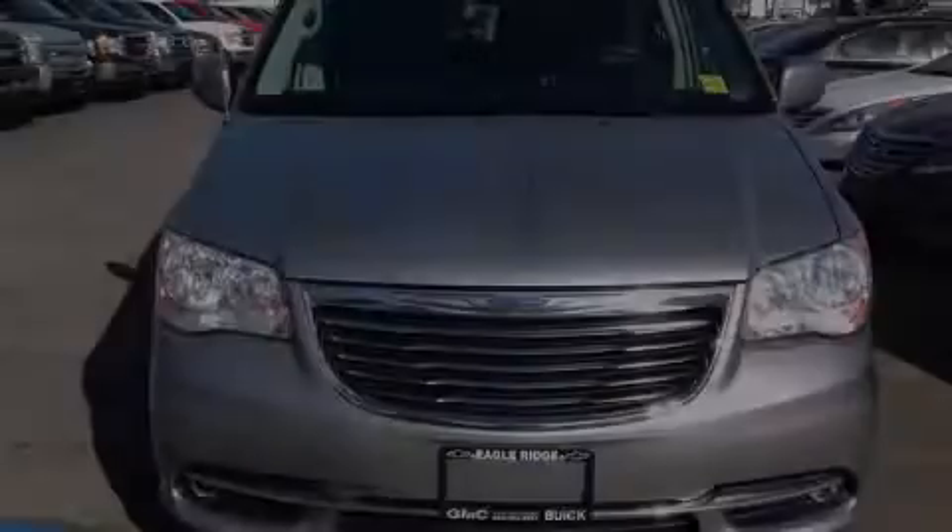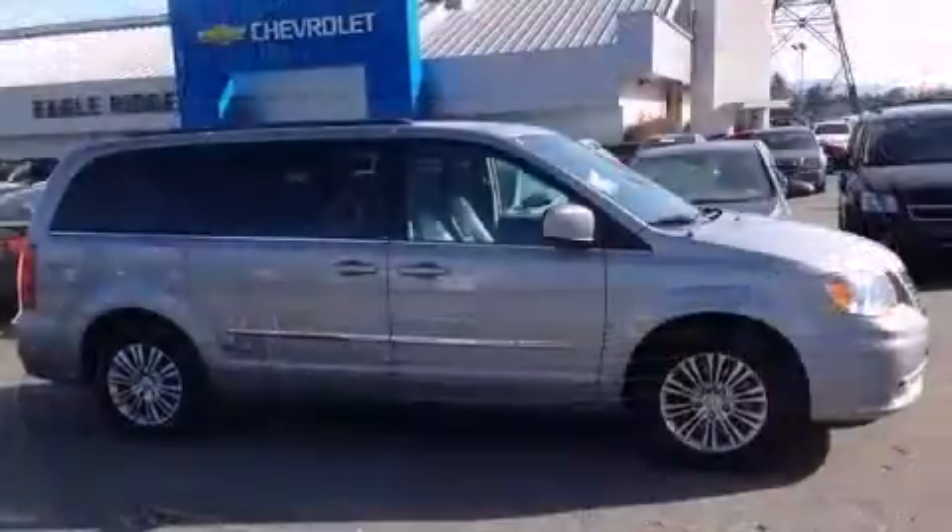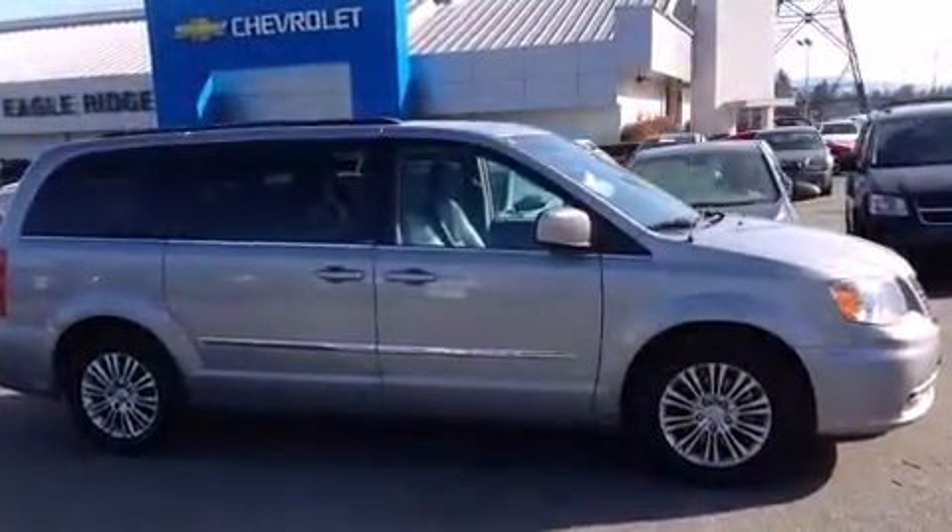Discerning drivers will appreciate the 2013 Chrysler Town & Country. It features a front-wheel drive platform, an automatic transmission, and a refined six-cylinder engine.